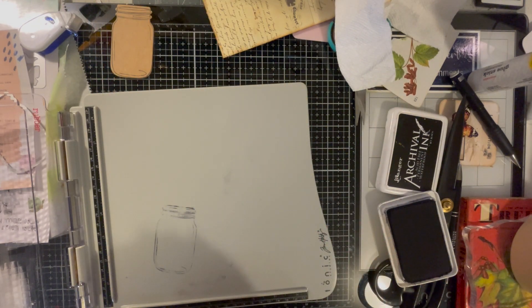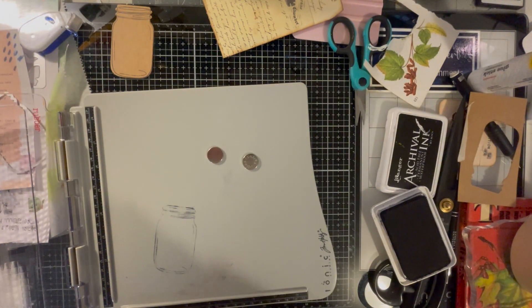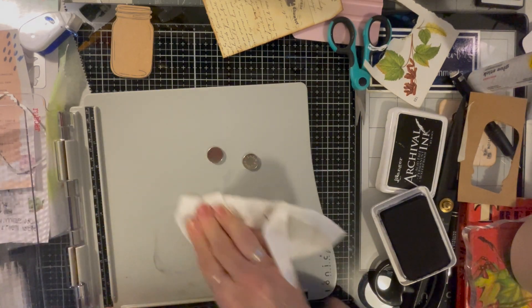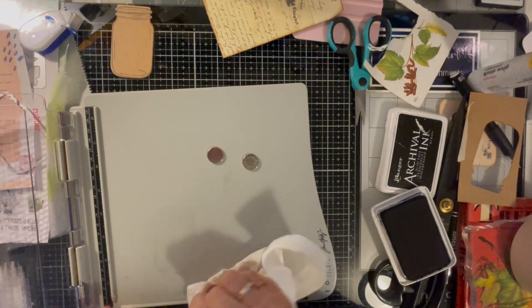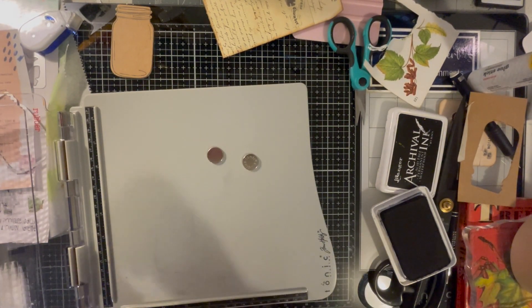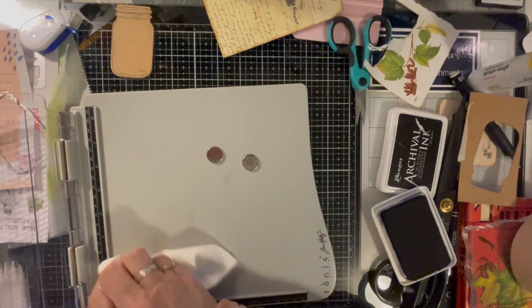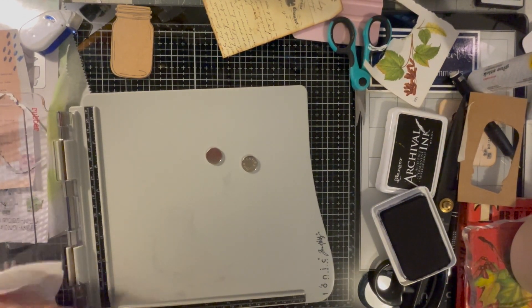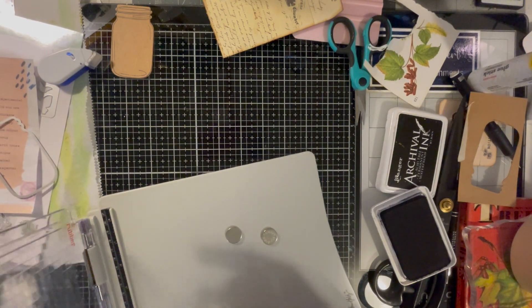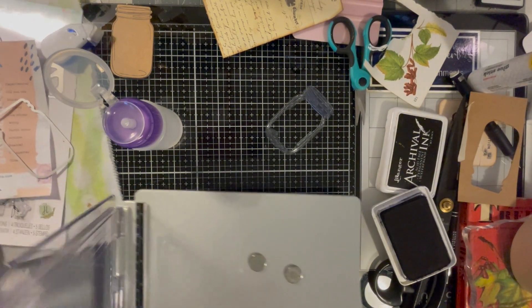I'm going to get my alcohol — this is why I keep my alcohol here — and I can clean off my stamp. Although, sometimes this archival ink — I'm not even sure. All right, I'll clean this off too. I don't like my stuff to be dirty.